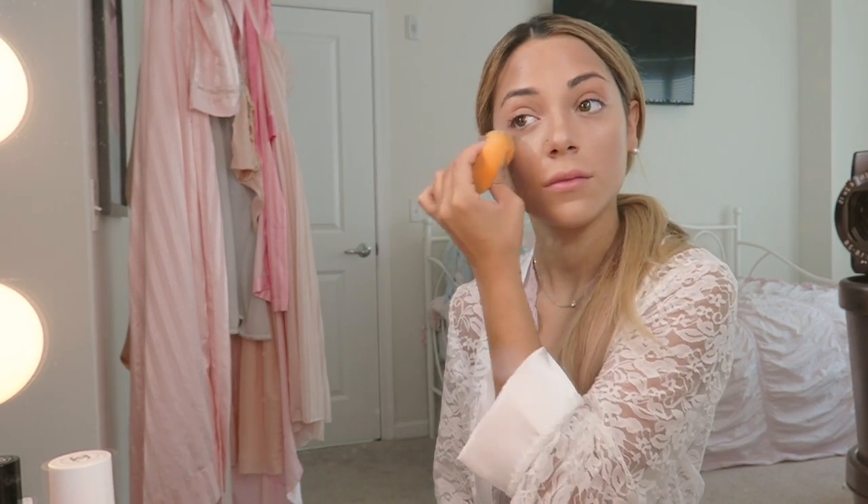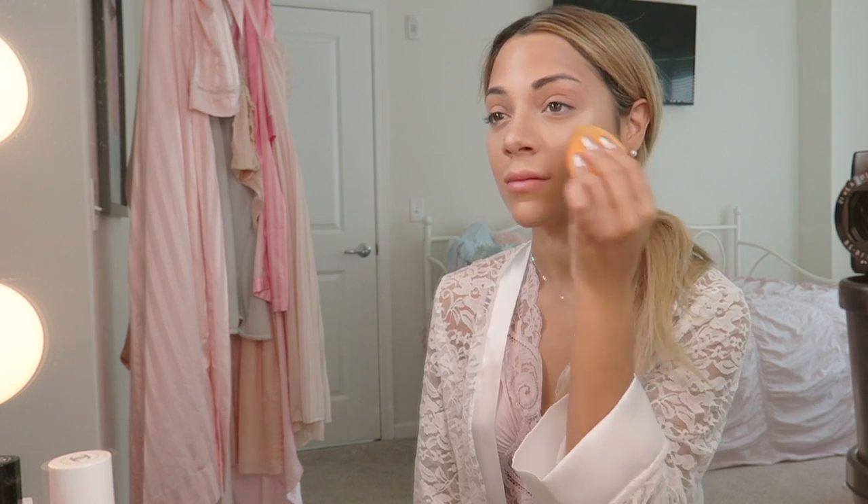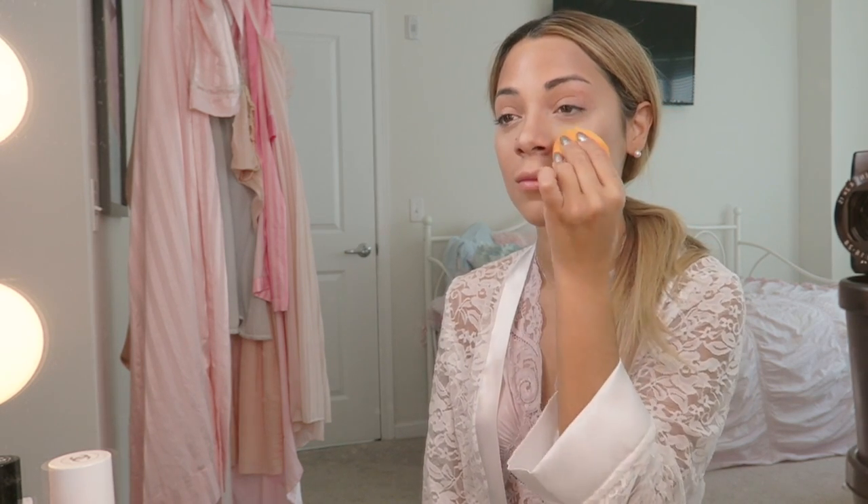Now I'm just going to go in and blend everything together with a damp beauty blender to help give everything a dewy finish.